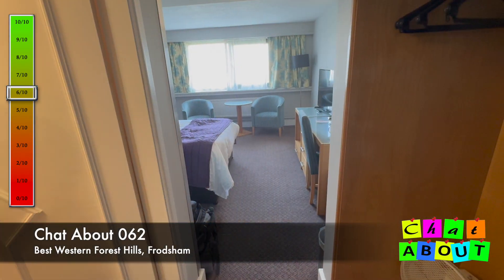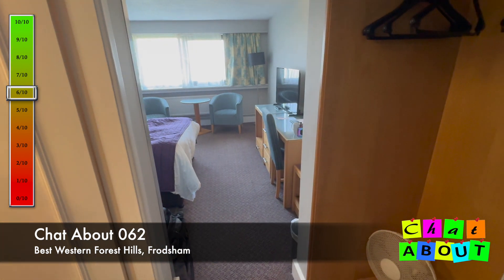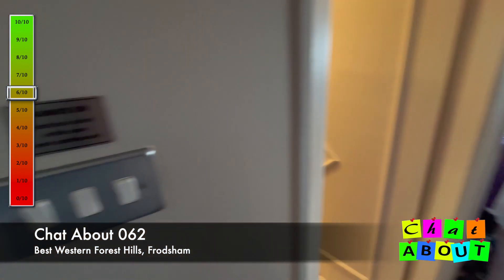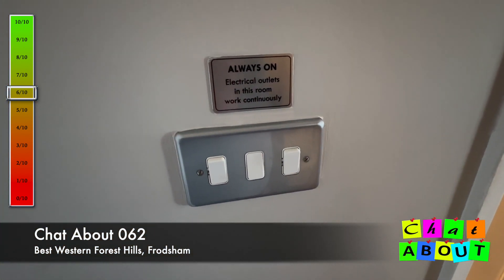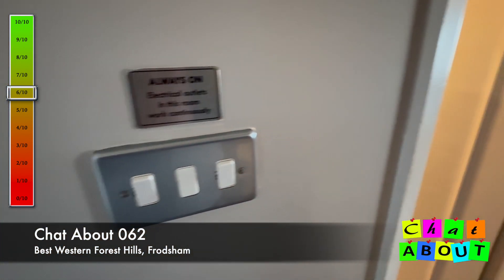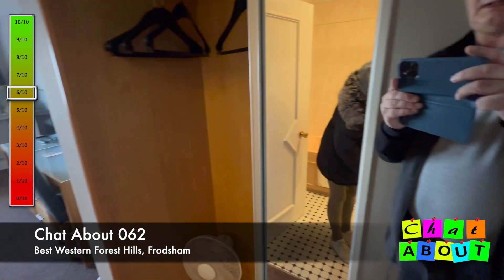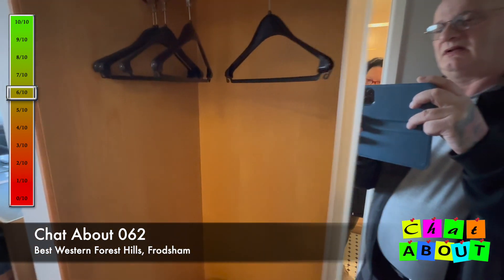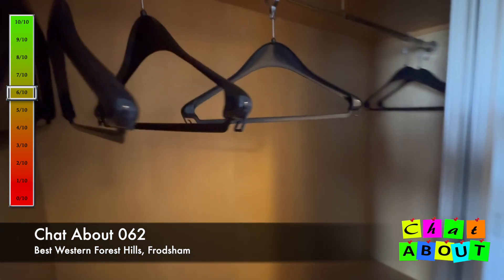As you know, when I do these reviews I do the good, the bad and the ugly. When you come into the room, first thing — there is nowhere to put the key to return electrical, but it's always on which is good. Immediately on your right-hand side is a big double wardrobe.